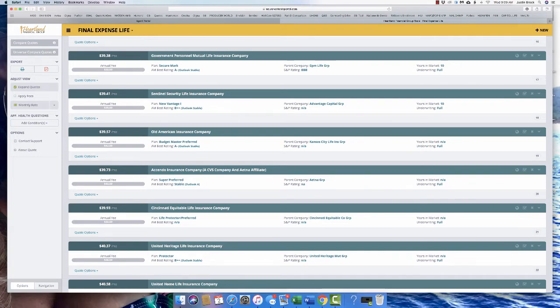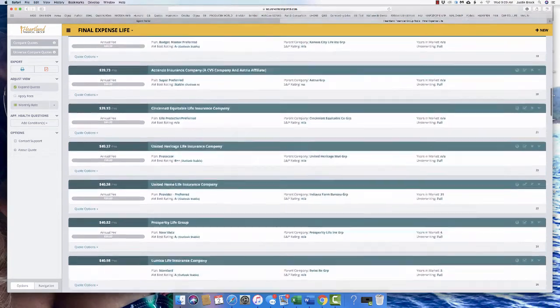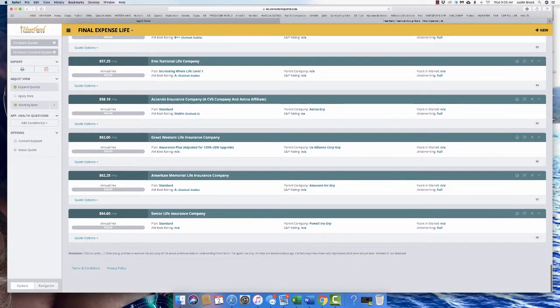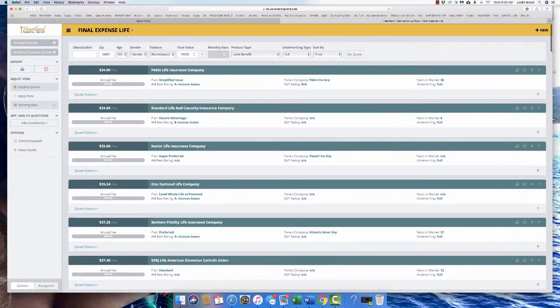Bankers and United are among the more lenient on underwriting in that category. We write Pekin too, but only for rate-busting — we have to write someone super-super healthy. Getting further down, some quotes are ridiculously overpriced. Ascendo is sometimes showing a graded benefit option for people in less-good health. Those are options, but overall this is a pretty helpful quote engine for final expense.